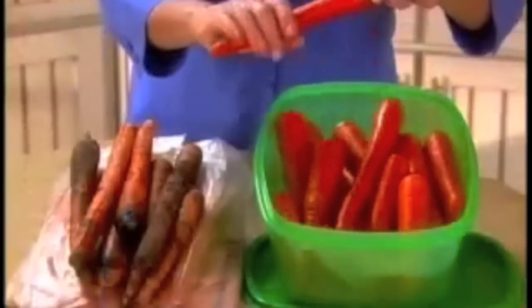Is that cheese turning moldy and mean? Is that old bread a chemist's dream? Hi, I'm Susan Williams, and at last there's a way to keep food fresh.